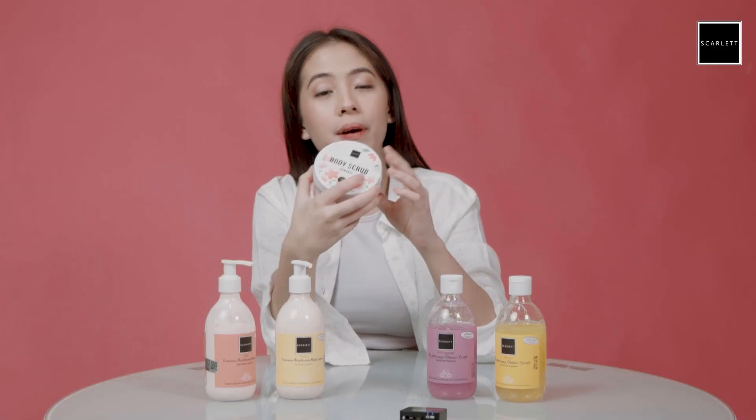Next, biasanya setelah pake body scrub, aku pake brightening shower scrub juga. Ini dari Scarlett juga. Jadi brightening shower scrub-nya itu ada 3 varian sebenernya: ada yang mango, ada yang cucumber, dan yang paling aku suka pomegranate.